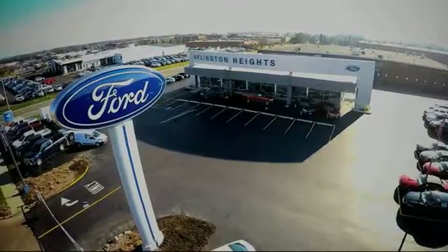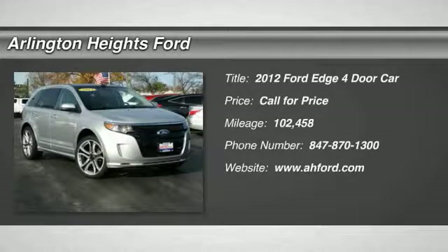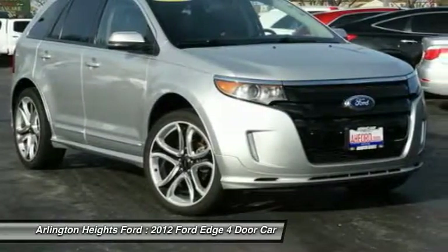For the best price, selection, and service, visit Arlington Heights Ford. 2012 Edge thrills with more power and MPG. Either way, you're in for an exhilarating experience with Ford Edge.